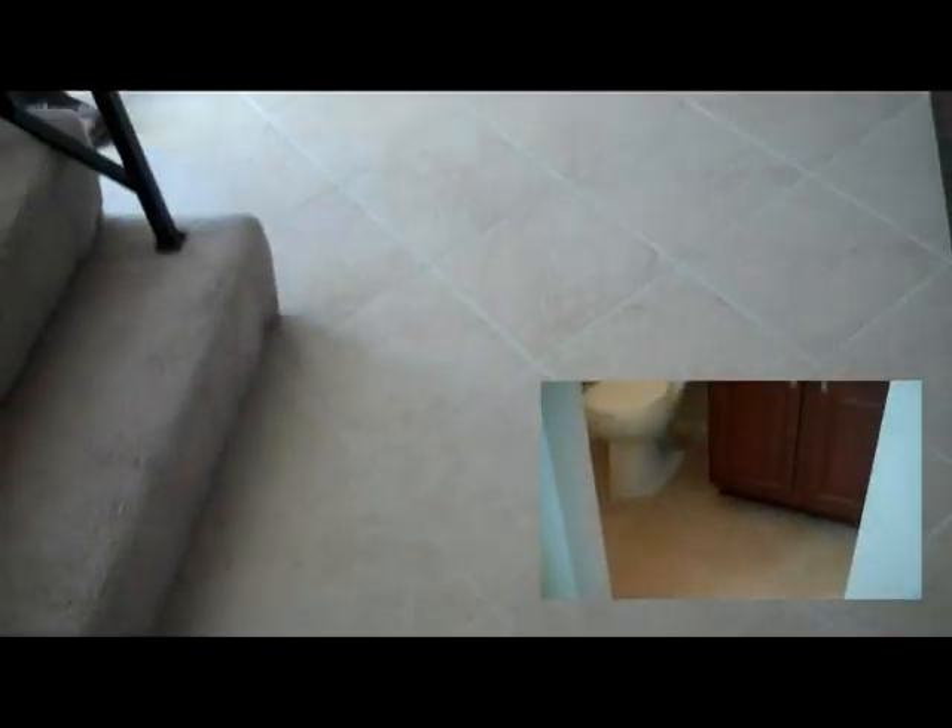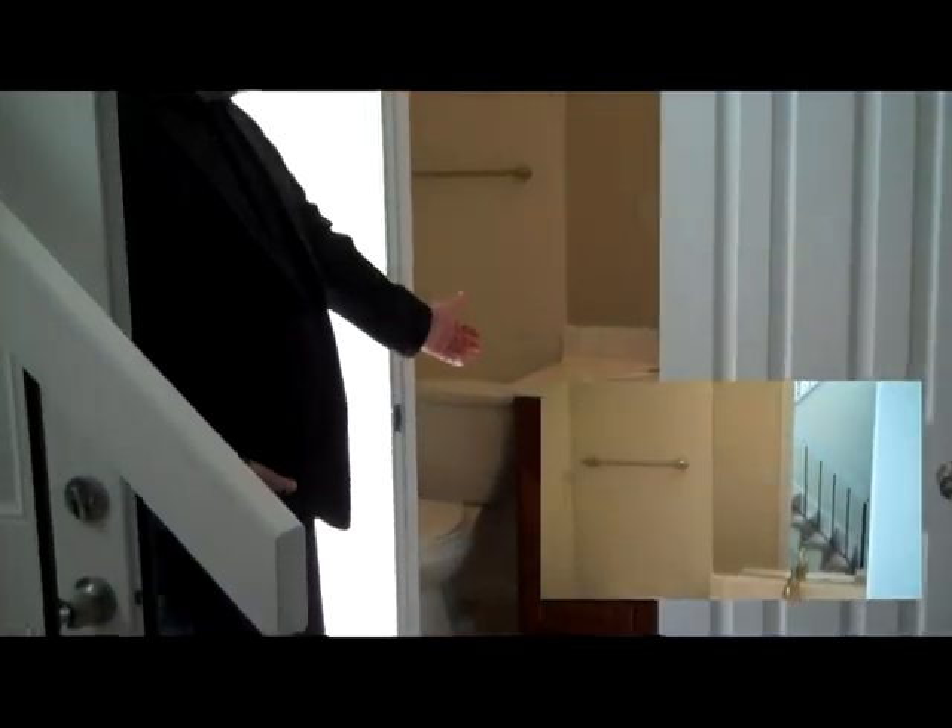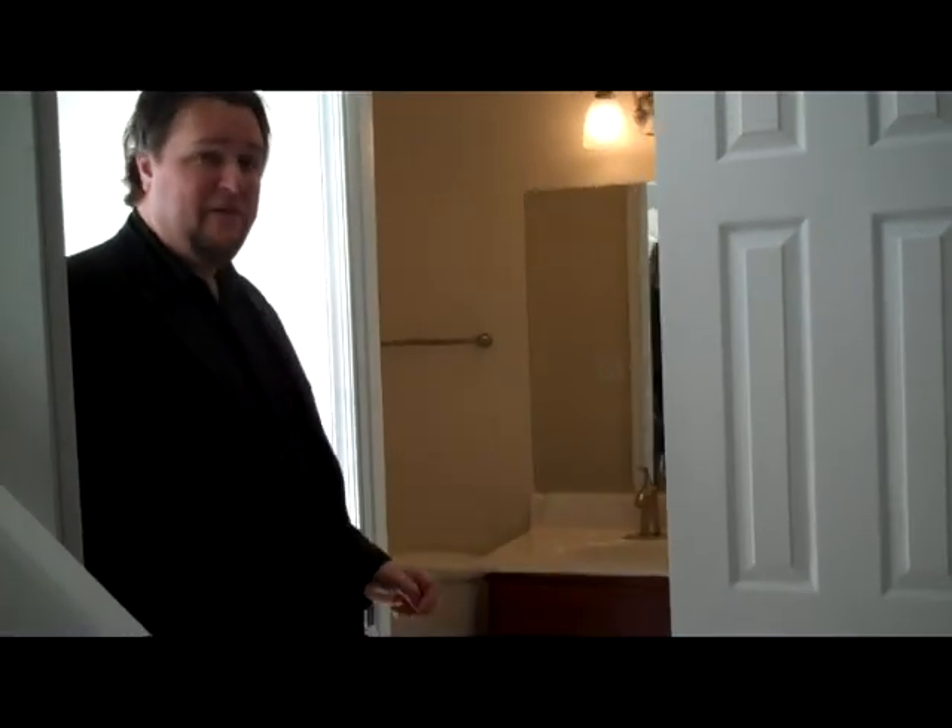Here inside the entryway, we have ceramic tile. We have a really nice half-bathroom right off the opening here. There's redone cabinetry and new fixtures.